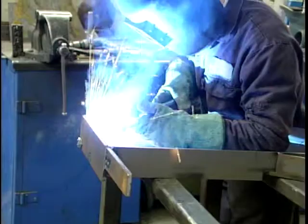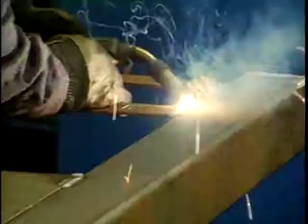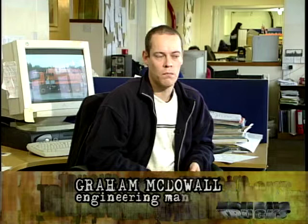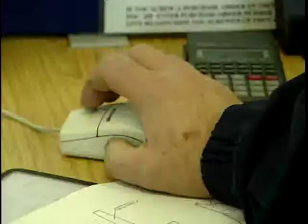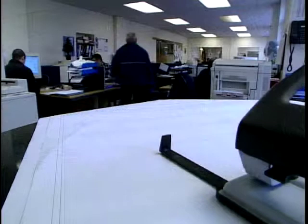The tankers are produced at this six acre site employing 160 people. With so many varied applications, what factors are considered when designing a tanker? Each design depends on the complexity of the sales specification and the type of truck. It can take anything from a couple of hours to over a month. Tankers range from a small escort van right up to articulated 44 tonne trailers. They've got to be durable and easy to maintain, and this 3D cab facility makes the design process more effective.